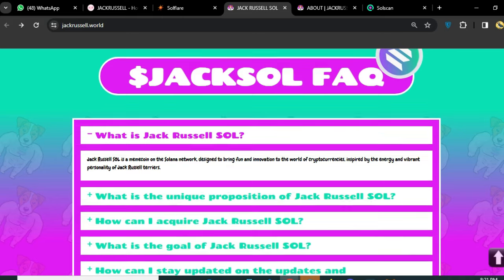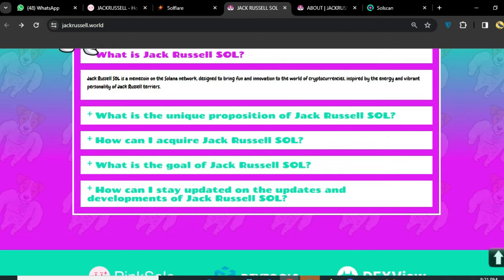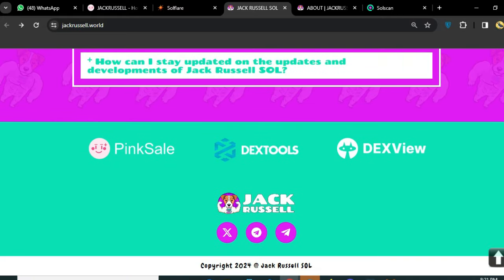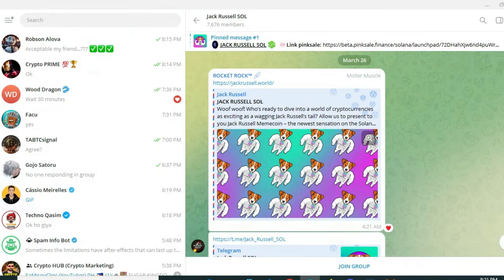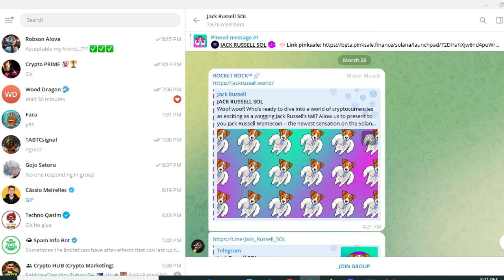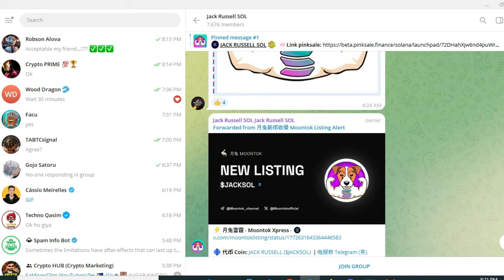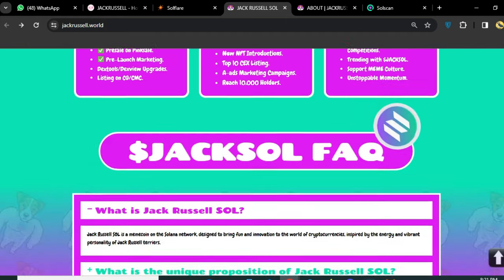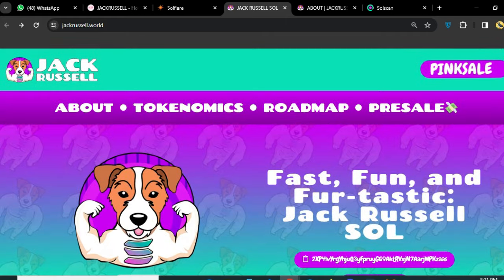This is some information about the blockchains where the token is listed and where you can buy it. You can buy the token on DEX tools and the presale easily. Here are some social media links — you can see the Telegram link and connect to easily see updates about this amazing token. You can also join their Twitter and other social platforms.